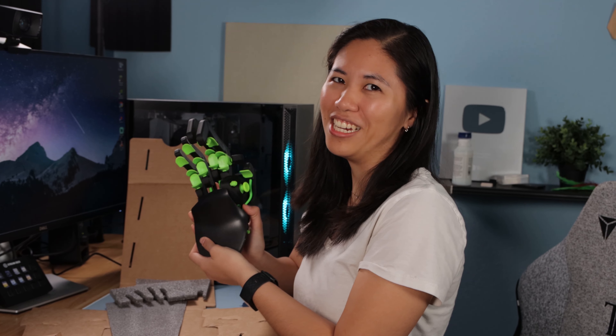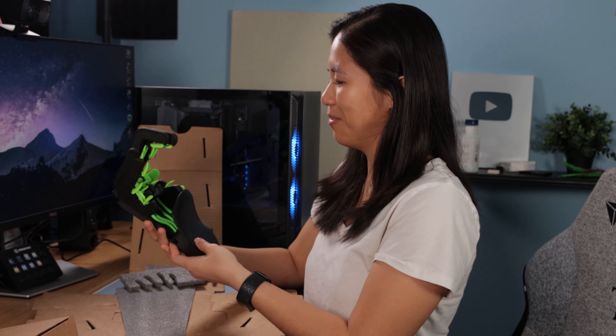There it is. Wow, this thing looks freaky. Finally someone to hold my hand when I'm gaming. I like it, it's weird. If I saw this on someone else's desk I'd be like — what are you doing there? Where's the lotion?